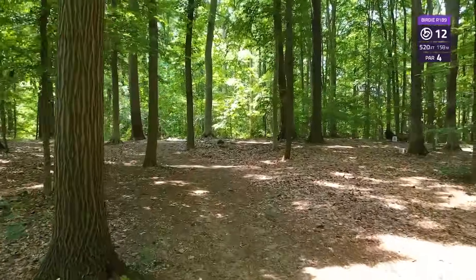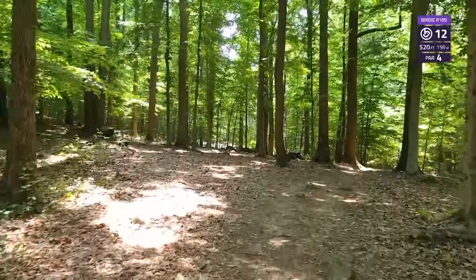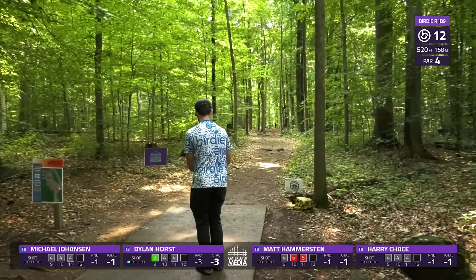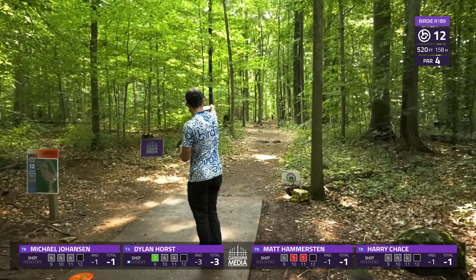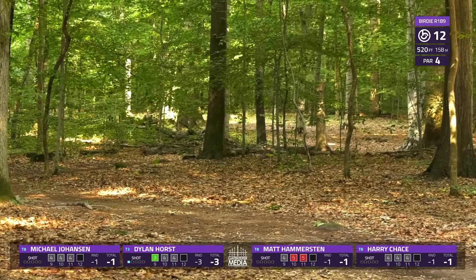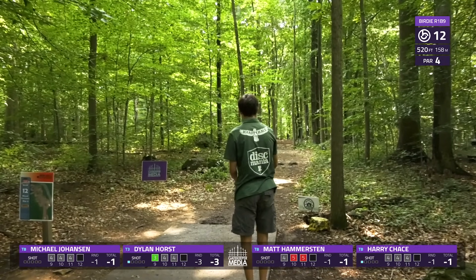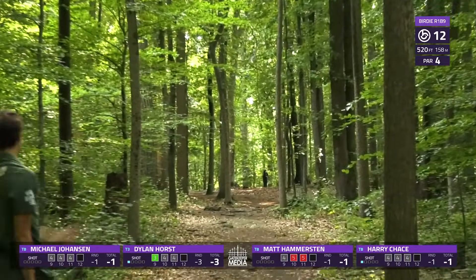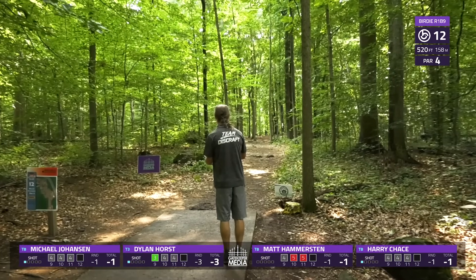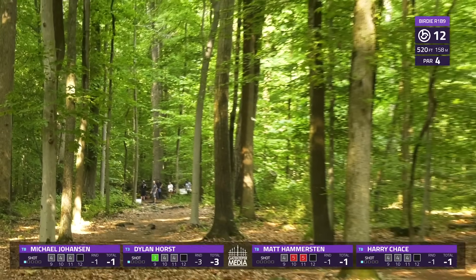A par 3 at 520 feet — tough tunnel here, dogleg left. You kind of want to just throw straight and land right past this tree, and that's fine. If you want to get very aggressive you can throw something that's going to finish left, but I don't think it's really necessary based on the distance. This green is surrounded by rocks and sloping away from the basket, with OB on the right-hand side the entire way. It's nothing but rocks at the end of this hole, and that adds a lot of challenge — footing is something a lot of people don't have to think about much.